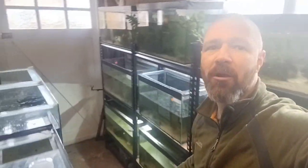Hey guys, I'm back, but I'm mega busy. We're well into the breeding season now, so it's going to be a bit of a whistle-stop tour of what's going on. Let's go.